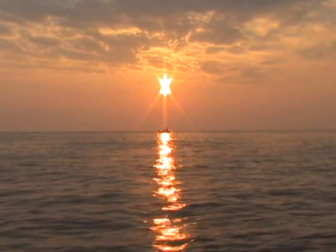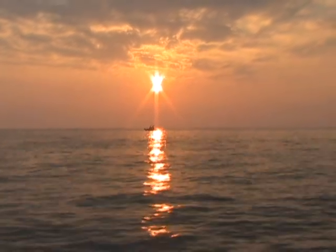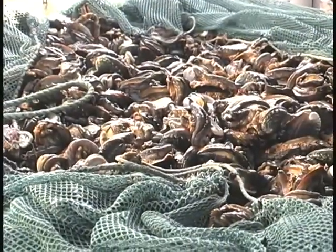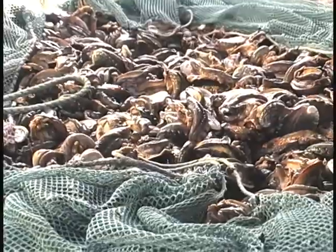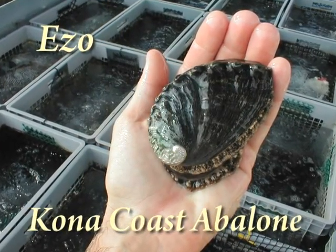Hawaii's East Kona Coast location provides more sunlight per year than any other coastal location in the United States. The use of cold, nutrient-rich deep sea water pumped from 3,000 feet below sea level, combined with warm surface waters from 125 feet, creates the ideal conditions to grow the cold-water Japanese species called Ezo, and what we call Kona Coast Abalone.